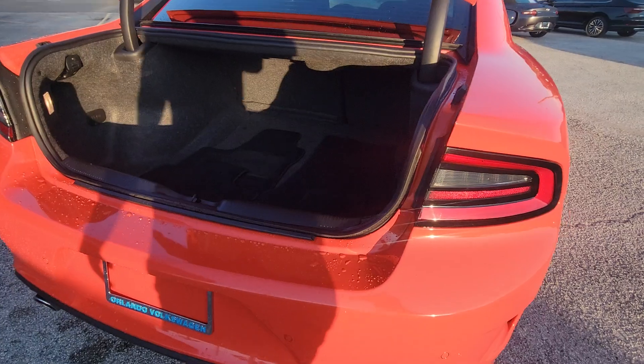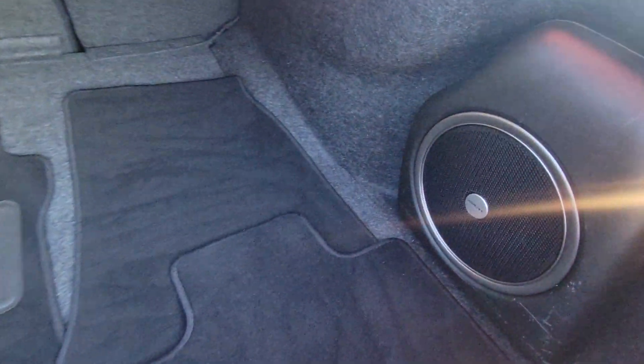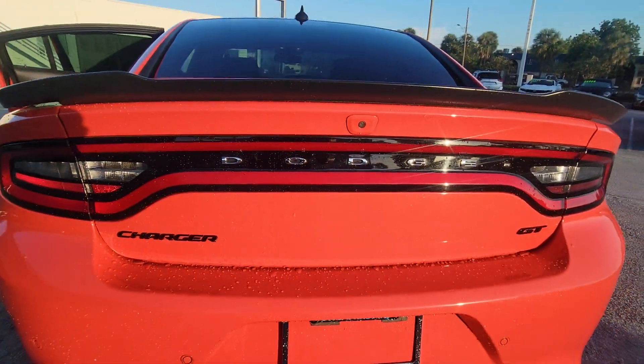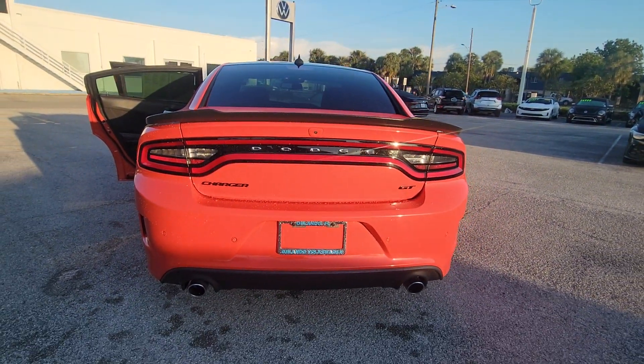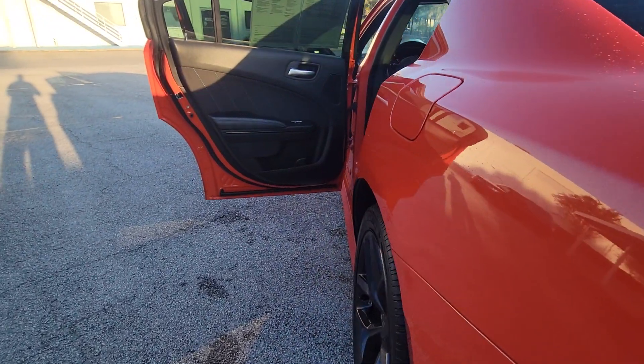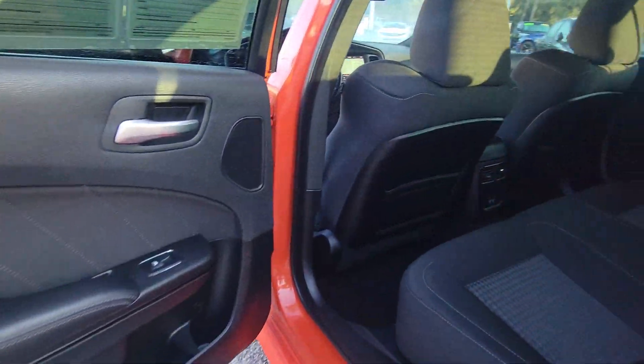These are just some of the great options this vehicle comes with: navigation system, keyless entry, backup camera, fog lamps, V6 cylinder engine, premium sound system, remote engine start, heated mirrors, keyless start, and satellite radio.